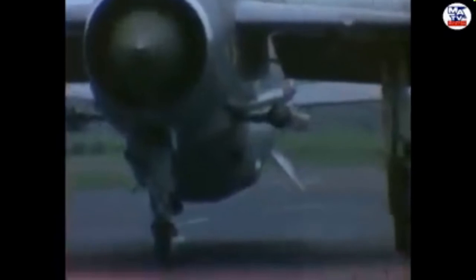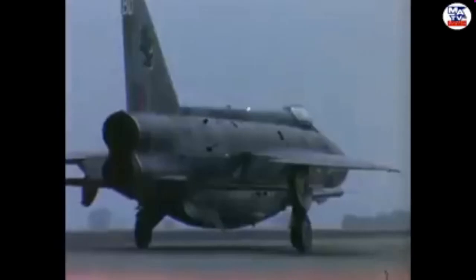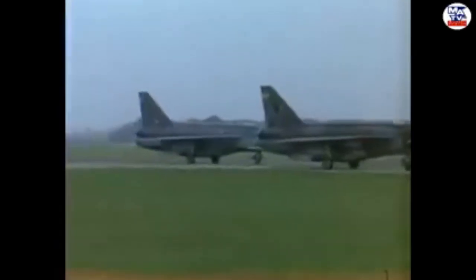Nevertheless, in early trials the P-1B broke the 1,000mph barrier on a daily basis. To date, the Lightning is the only British-designed and built aircraft capable of exceeding Mach-2. The first operational Lightning was designated F-1, and to meet the requirements of its role, primary focus was geared towards its rate of climb, acceleration and speed, although range was less of a concern in this capacity.